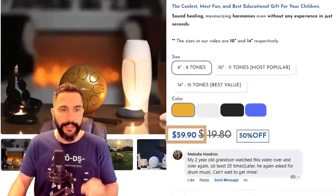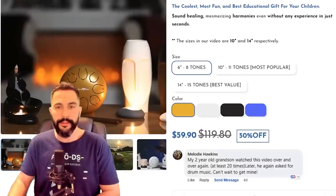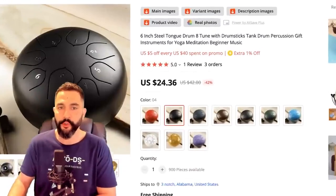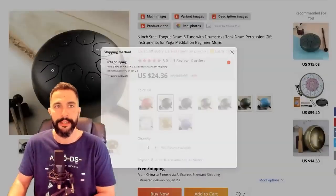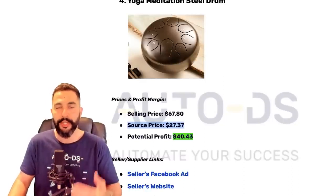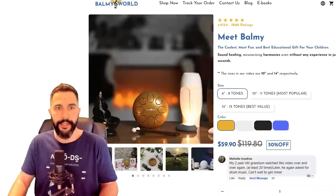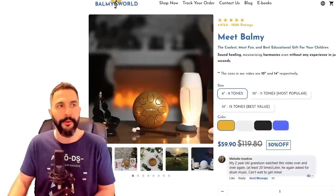He's selling it for $59.90, and adding shipping of another $8, you get to $67.80. On AliExpress, the same product in different colors for $24.36, including free shipping with tracking available — even cheaper than when we made the cheat sheet, leaving you with more than $40 profit for every sale on this yoga meditation steel drum. He completely created a store around it and named it Balmy.